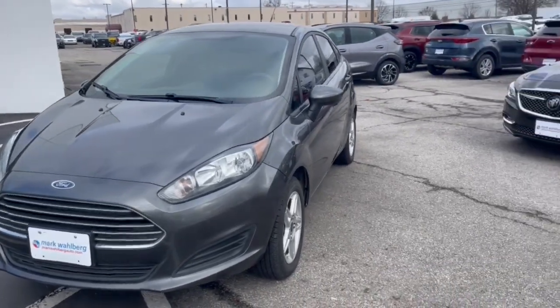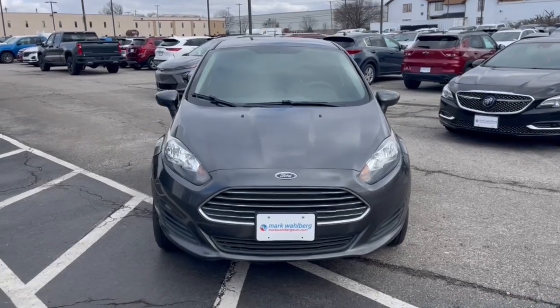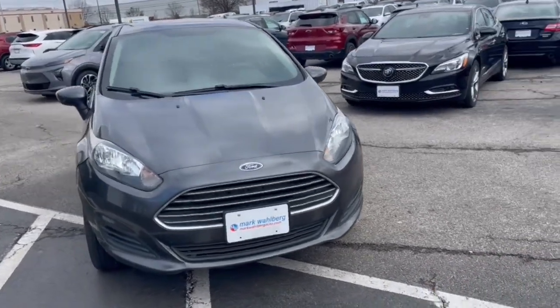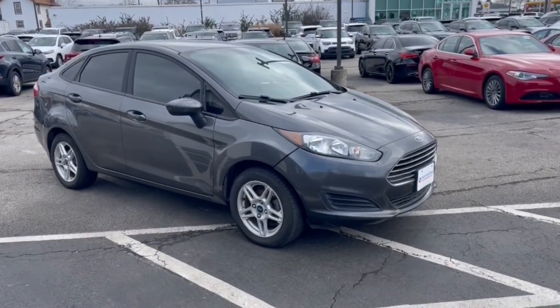Get acquainted with the 2019 Ford Fiesta. With less than 150,000 miles on the odometer, this vehicle stands out from the rest. Get style and value when you take the wheel of this Fiesta.